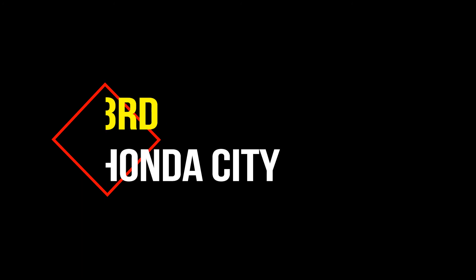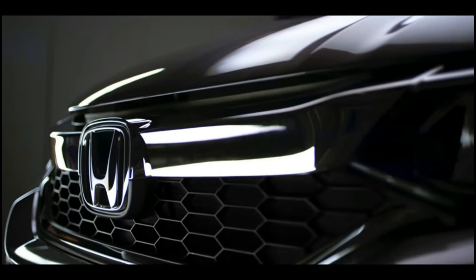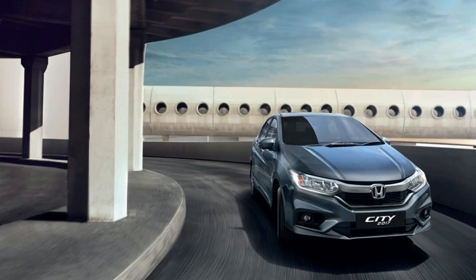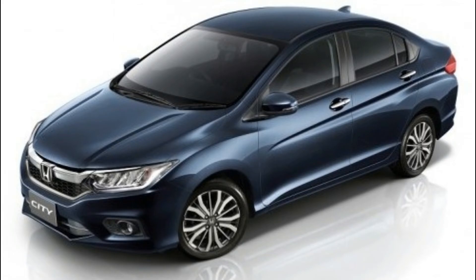3rd is the Honda City. Honda City price starts at 8.77 lakhs and goes up to 13.85 lakhs. Petrol City price starts at 8.77 lakhs and diesel City price starts at 11.04 lakhs. Fuel type is petrol and diesel, and transmission is manual and automatic. Petrol Honda City manual mileage is 17.4 kmpl and automatic mileage is 18 kmpl. Diesel Honda City manual mileage is 25.6 kmpl.